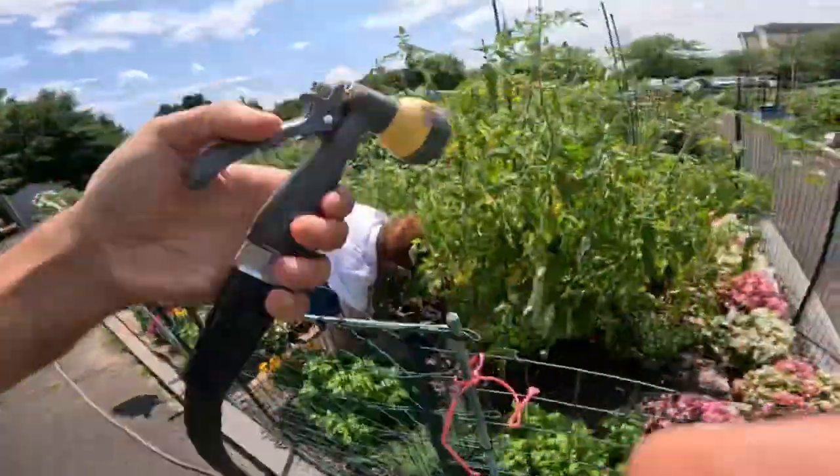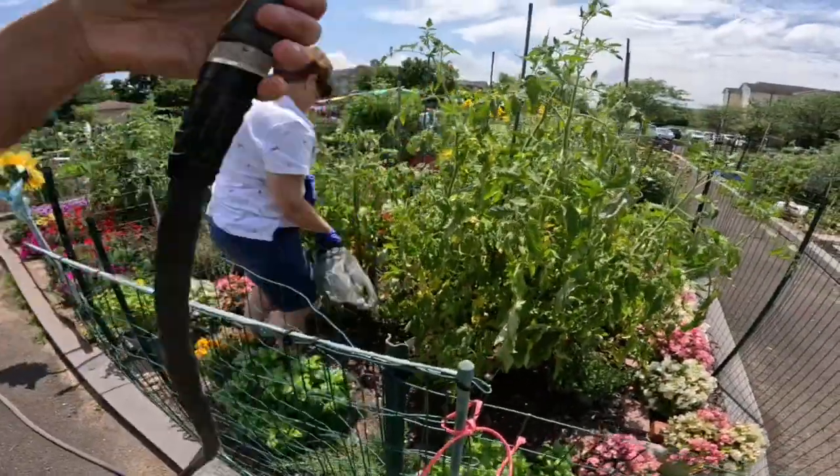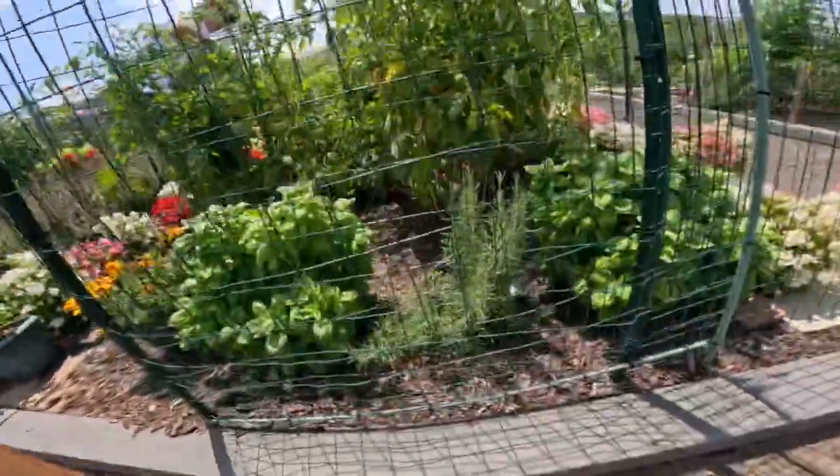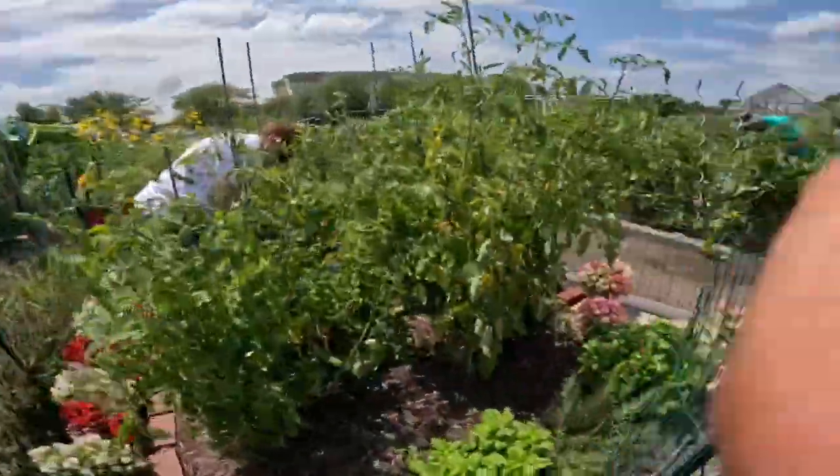Oh my god. Do you want me to water them out, or when you're finished? Yeah, get out of there first. Yeah, let me not spray you. Let's check these out.